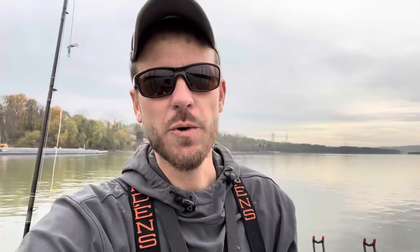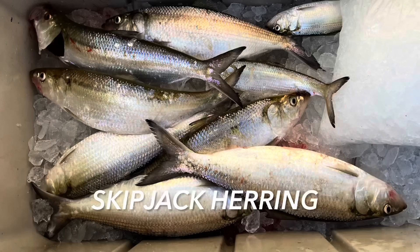Bait was pretty tough to catch but we were able to get one pretty good size Asian carp, and we also brought some frozen skipjack with us.